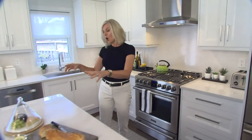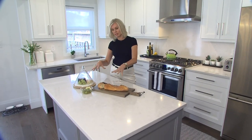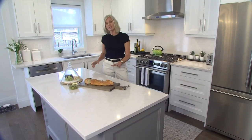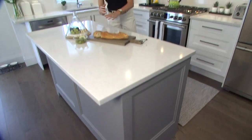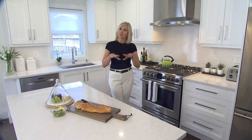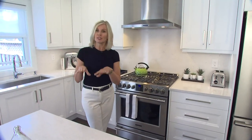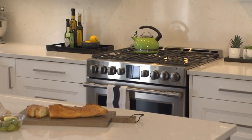A tip: when you have a smaller kitchen, try to keep your finishes very similar. I used the same counter both on the island and on the perimeter cabinetry, but the island itself is painted a grey, which is one of the colours my client really liked. If you want to keep things simple, don't use a tile backsplash — instead use the same material as your counter, and it keeps a very fluid, beautiful feel to your space.